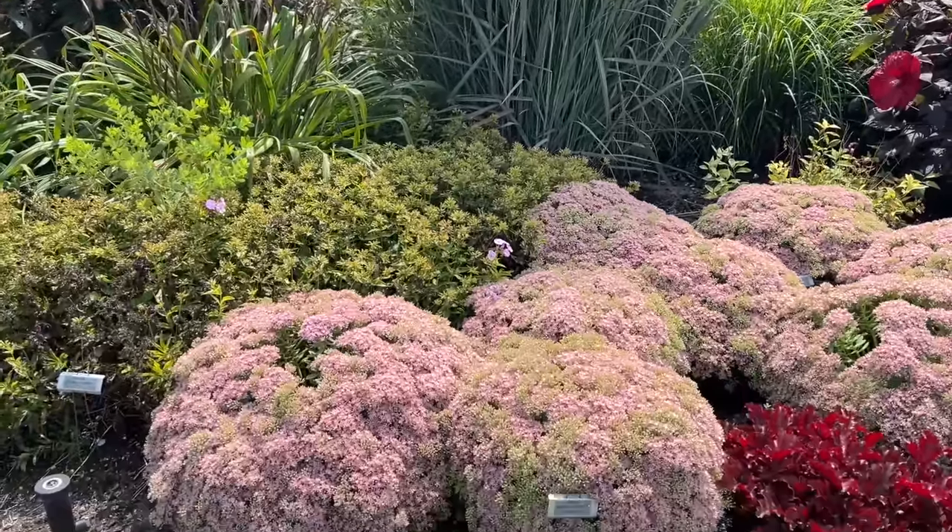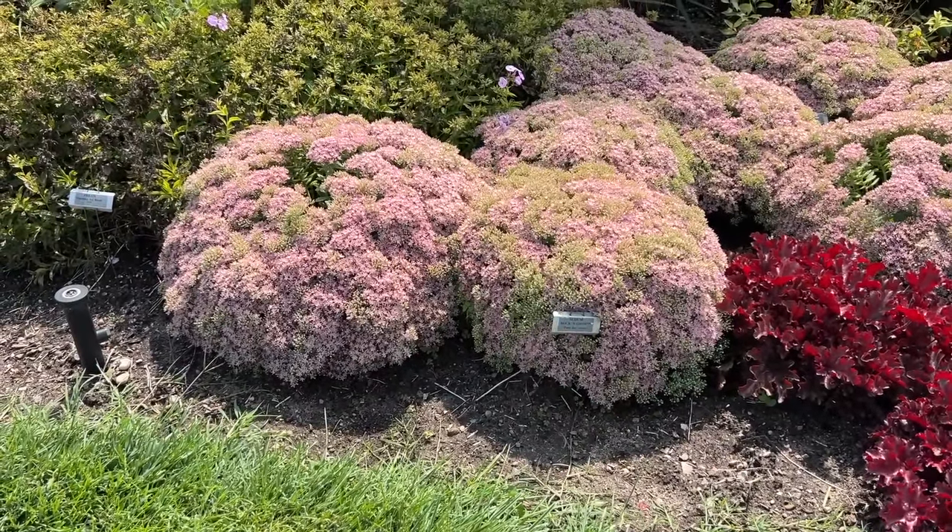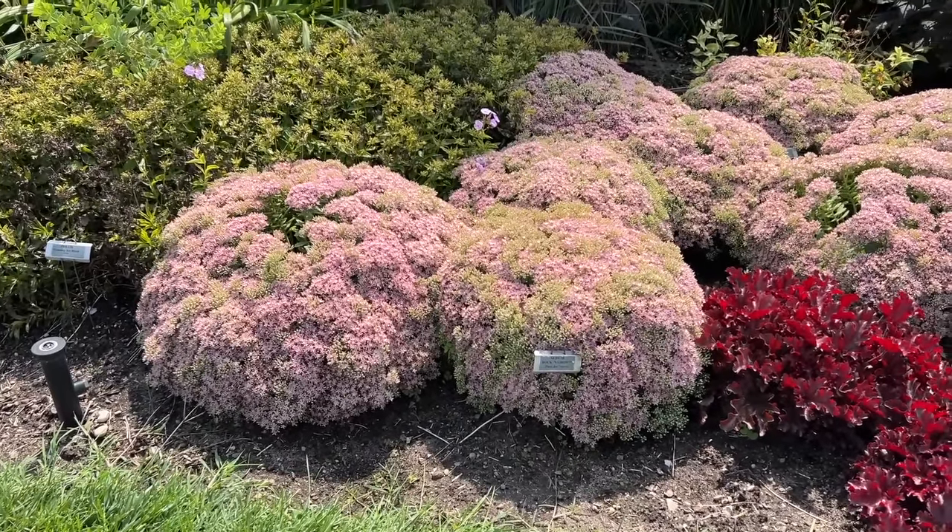Some more sedum is blooming — this is part of the Rock and Grow series. This is Pure Joy, a very delicate, light, soft pink color.